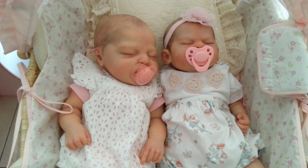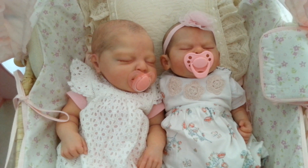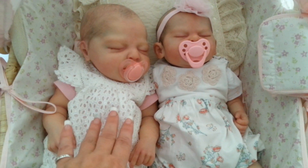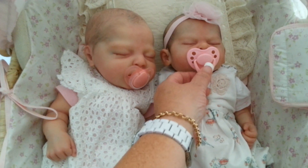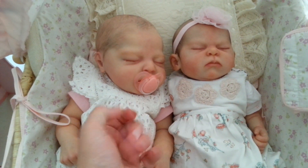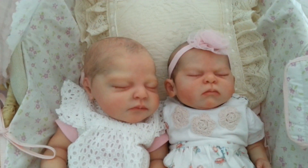Hello everyone and welcome back to my YouTube channel. Today I wanted to do a comparison with my gorgeous new Reborn Charlotte beside my gorgeous Reborn Phoenix. I'll just take these off so you can see their faces.